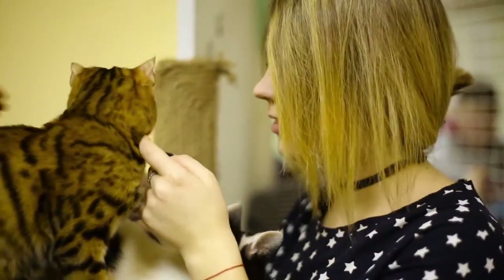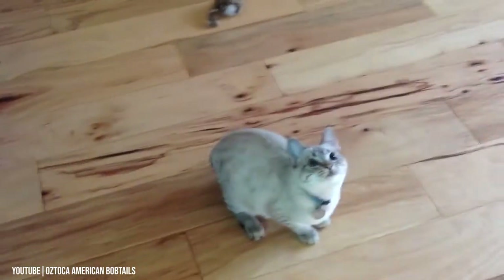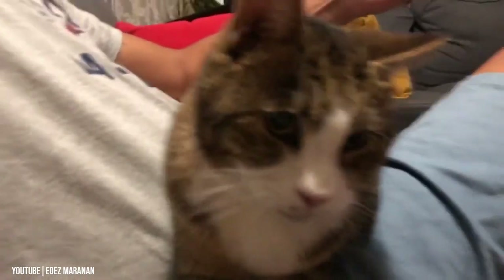Although all cats are known for their intelligence, this breed is exceptionally smart. If you're looking for a cat who will be able to pick up a few show-stopping tricks, the American bobtail is for you.